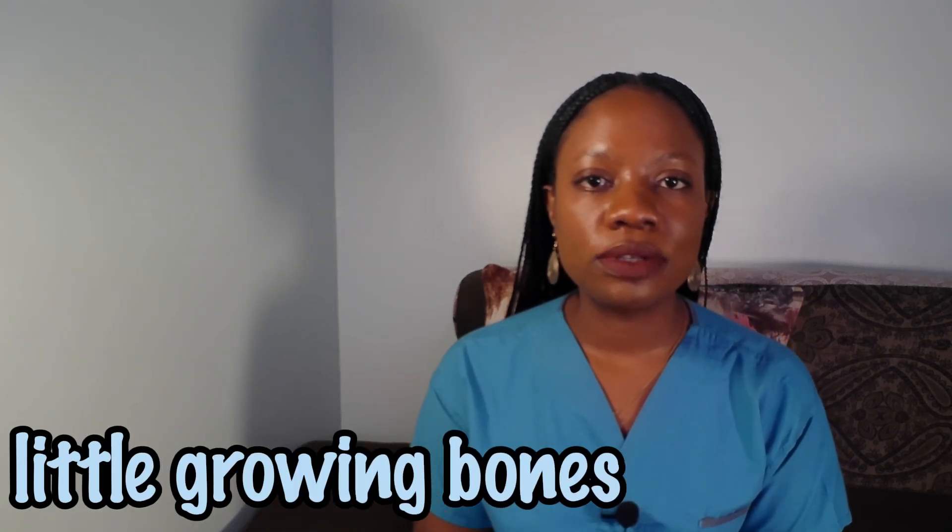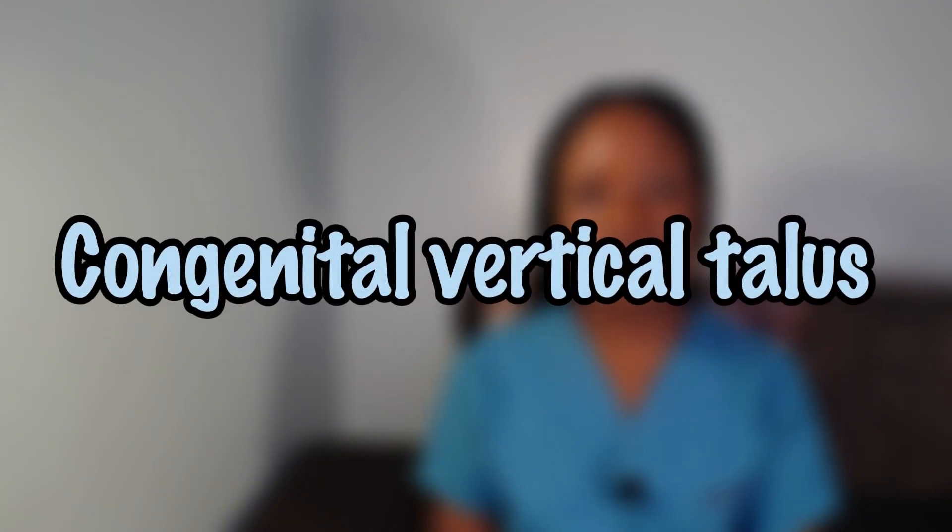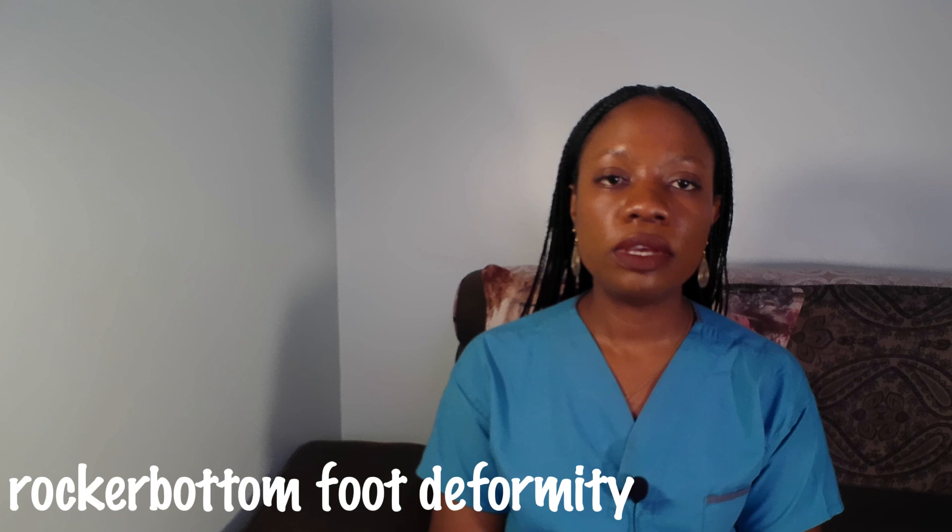Hello, welcome back to Little Growing Bonds. So if you're new here, I'm Jitu Nasazi. I talk about pediatric orthopedic surgery in a way that's very easy to understand. Today, we're diving into a rare but important condition called congenital vertical talus, sometimes known as the rocker bottom foot deformity. I'll explain everything you need to know including what it is, what causes it, how it is diagnosed, and how we treat it. So let's get started.